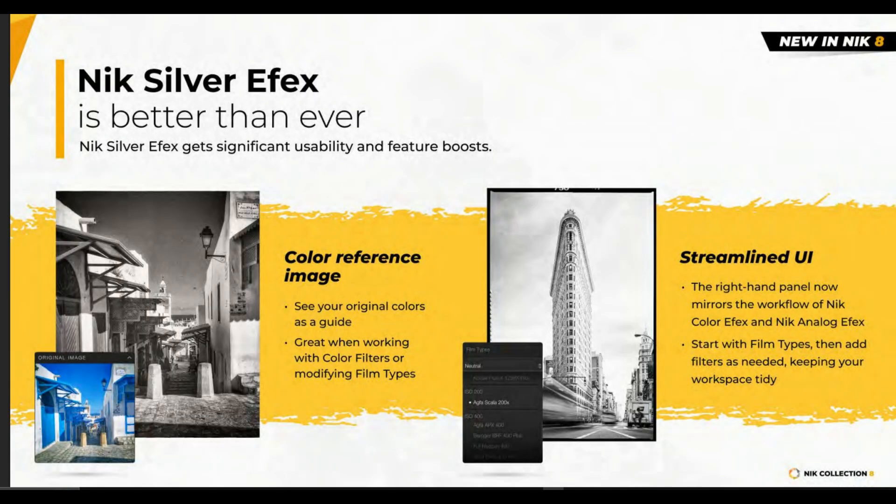If you don't have Photoshop, that's fine — you'll already have the great tools from the previous Nick Collection. However, if you're a fan of black and white photography, Silver Effects just got even better. You can now officially see color images in Silver Effects, and at the bottom left corner you'll be able to see the color images as a reference so you know exactly what kind of edits you are doing. They also made a new change in the user interface where the right-hand panel now mirrors the workflow of Color Effects and Analog Effects, so you won't be confused.